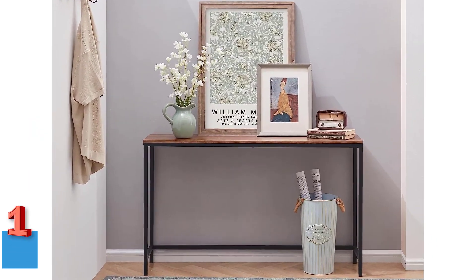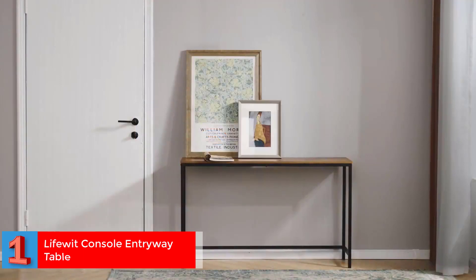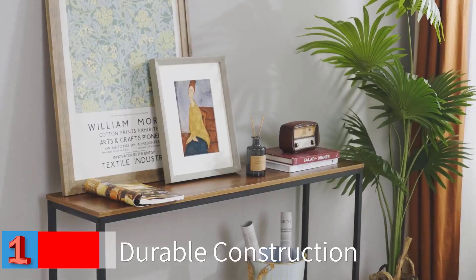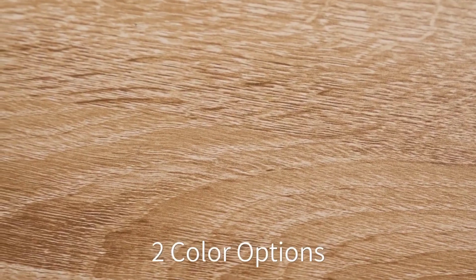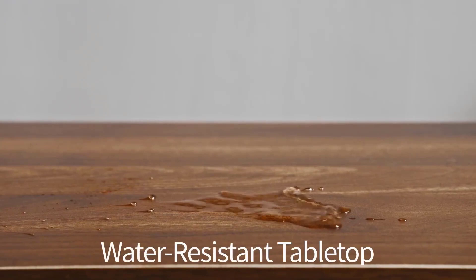Number 1 — Best Multipurpose: LifeWit Console Entryway Table. LifeWit brings a multipurpose table to keep your surroundings organized. It features a vintage wooden top and a durable powder-coated metal frame, making it suitable for all kinds of interiors. Additionally, this table is heat-and-scratch resistant, allowing you to place all your knick-knacks on it without any worries.